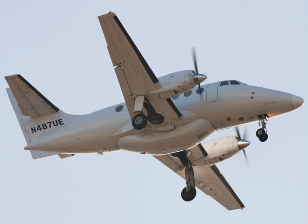The British Aerospace Jetstream is a small twin turboprop airliner with a pressurised fuselage, developed as the Jetstream 31 from the earlier Handley Page Jetstream.